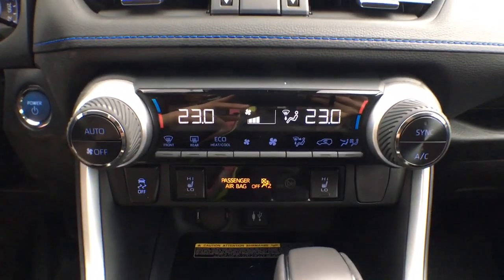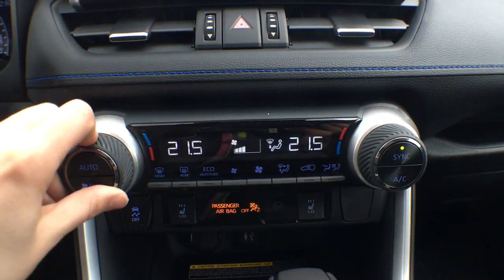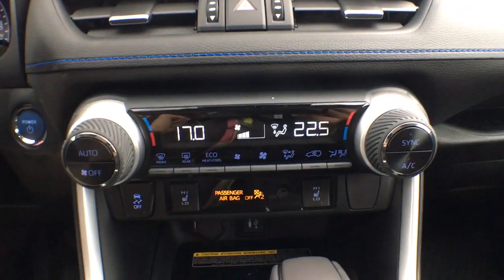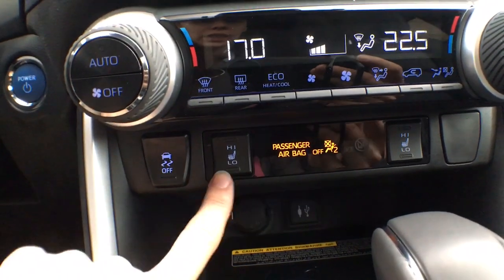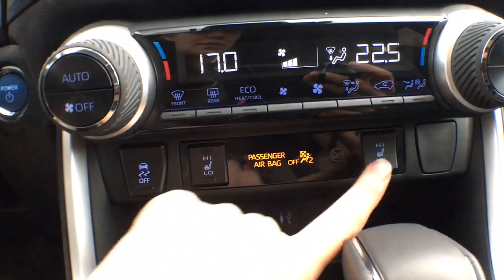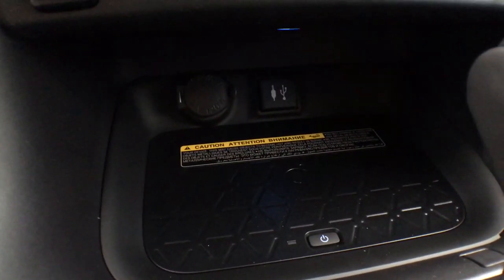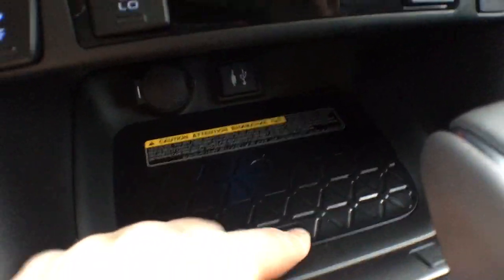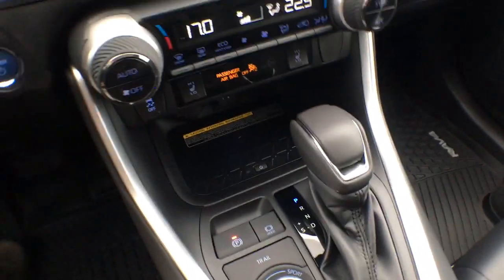Just underneath the screen we have Dual Air Zone Automatic Climate Control with a sync button to match driver temperature, or you can set driver and passenger temperatures independently. Just below that are your traction control and heated seat controls — both high and low settings for driver and passenger. Then you have a USB input, auxiliary input, charging outlet, and Qi wireless charging. Most iPhones over the 8 and most Androids support wireless charging, so no more wires everywhere.